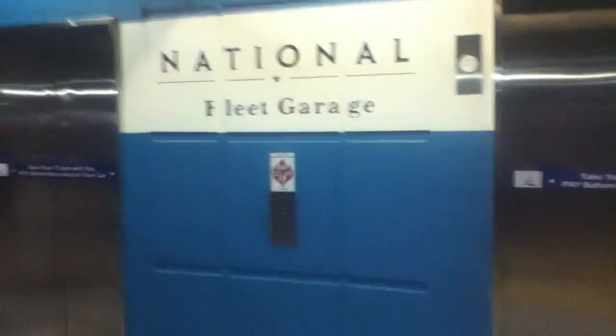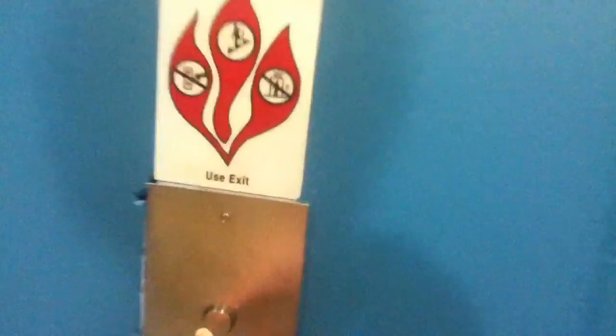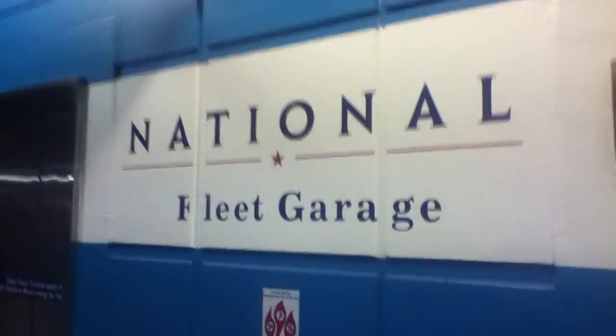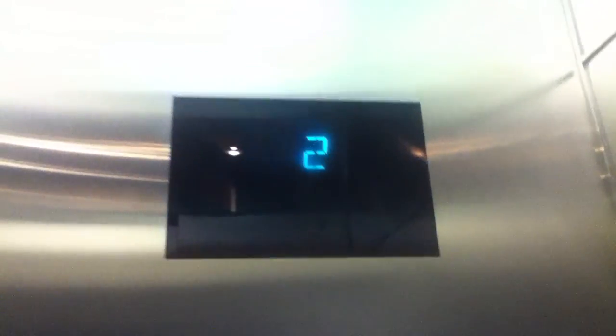These are the elevators at the National Fleet Garage — it's a parking garage in National Harbor. The two pay stations are down here. You want to pay at the pay station at the bottom of the SL floor.